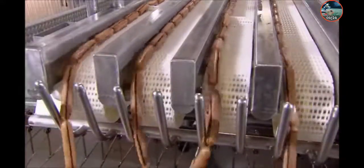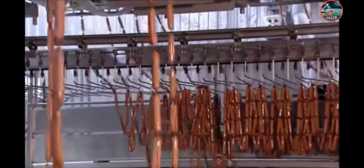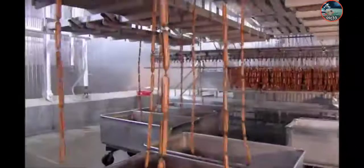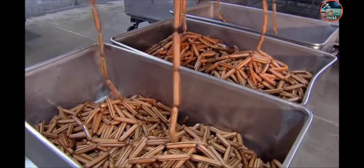If you've been wondering about those black stripes on the casings, all is about to be revealed. The stripe is a marker attached to the casing. I've never seen a hot dog with a black stripe on the casing. The absence of a black stripe means the hot dog is cooked and ready for packaging.